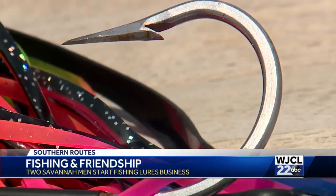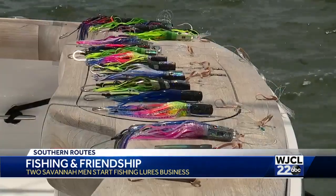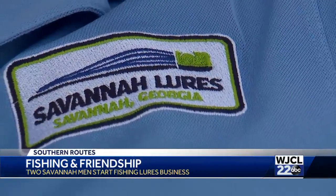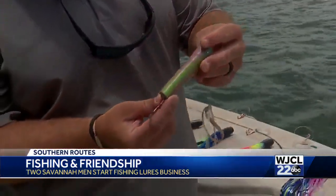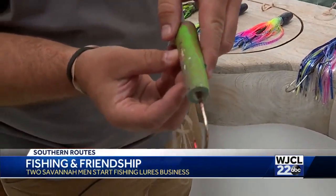That lure knowledge, learned while fishing the ponds on Wilmington Island, led these two Savannah men to start their own company — Savannah Lures. This one is actually the original little tuna plug that I made about five years ago that started this. From that single little tuna plug, a booming business was born.